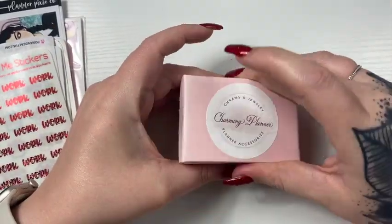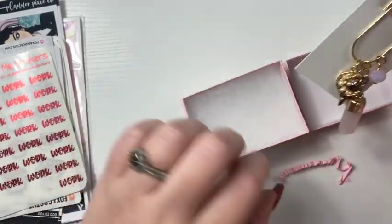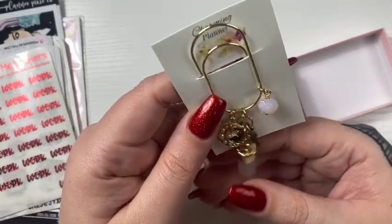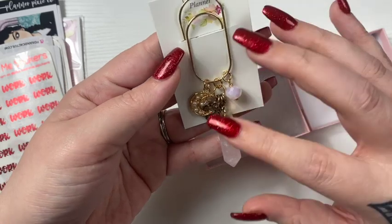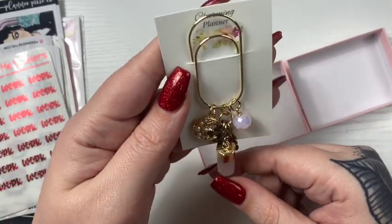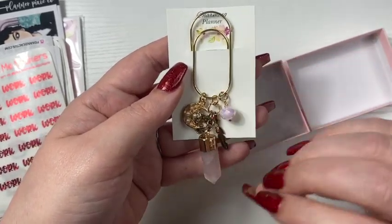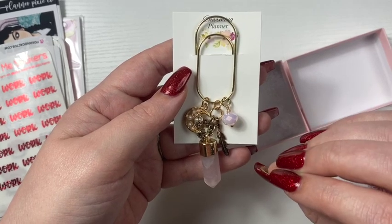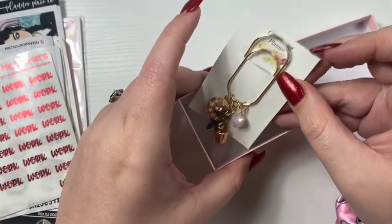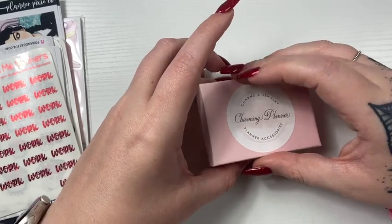And then she got me this planner charm. I actually really love the pink and the gold and like the pearl coloring, so I decided to go with a gold planner. I did order a gold and white planner — I think it'll go really good with my idea of my setup for how I want to set it up next year. That's from Charming Planner — never heard of it before, but it's so cute. Really excited to set up my planner whenever I get that.